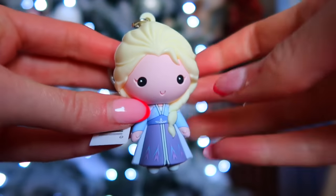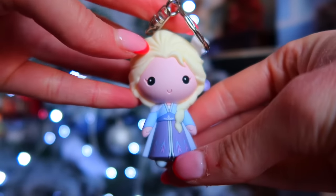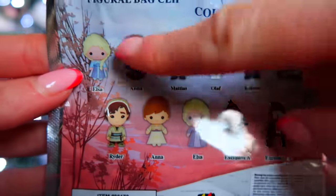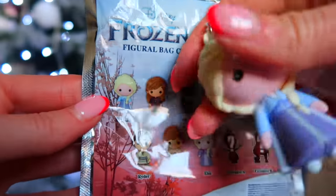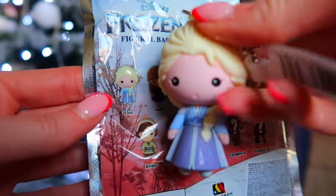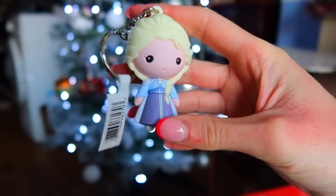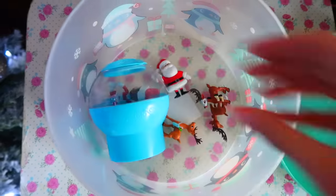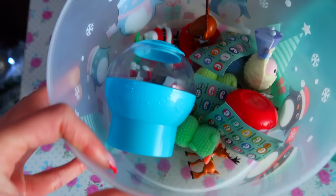Oh my gosh, we got Elsa - I was not expecting it! Sorry if you can hear Dobby sniffing, he's literally sat on my lap. There are actually two Elsas - a rare one and a common one. We got the common one. Let's add her to our pot - I've actually found a Christmas pot now, a little penguin bucket. Tomorrow is actually the last day of this challenge!